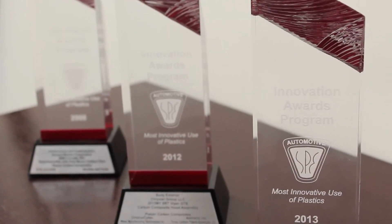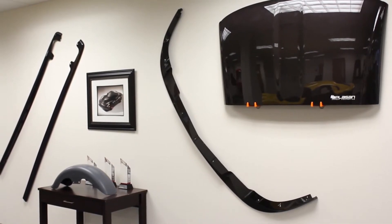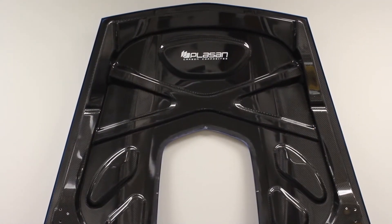On the Viper, we have the hood fender, the roof structure, the lift gate, the splitter, the dive planes, and some other trim components.